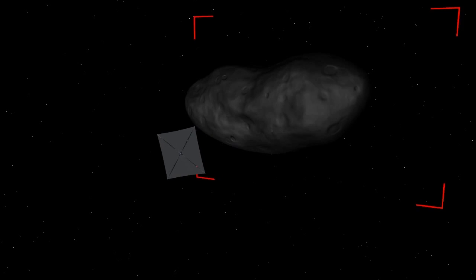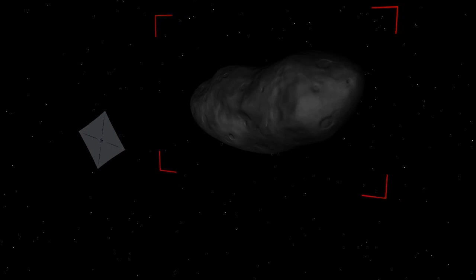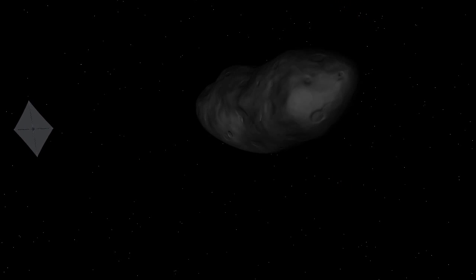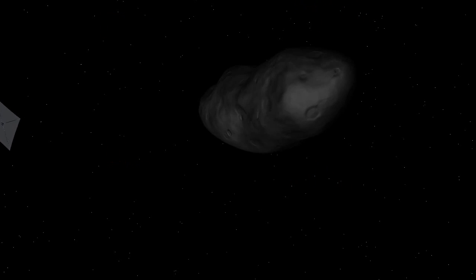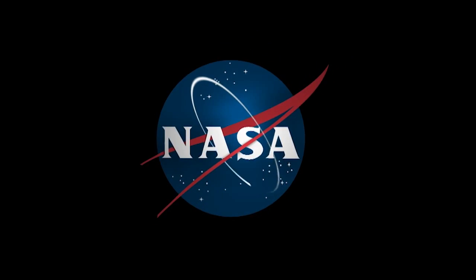Exploration Mission 1 will serve as a proving ground for the integrated Orion spacecraft and the Space Launch System. In addition, it will provide an enabling capability for flying interplanetary small spacecraft for science and exploration.